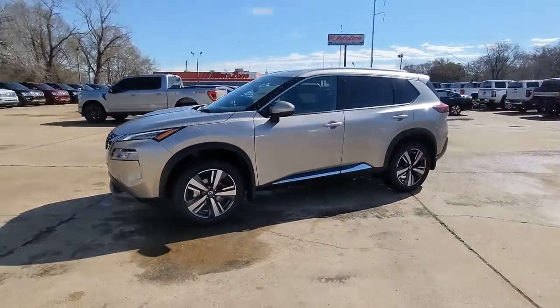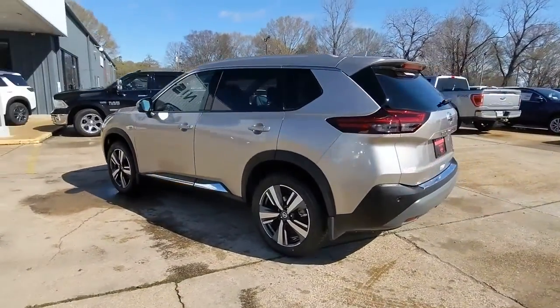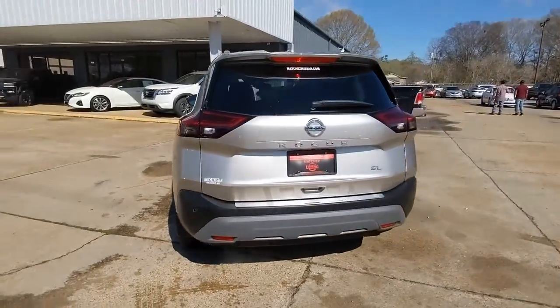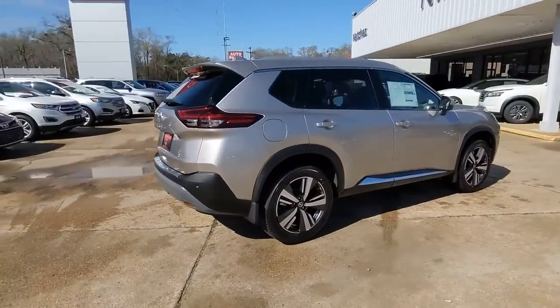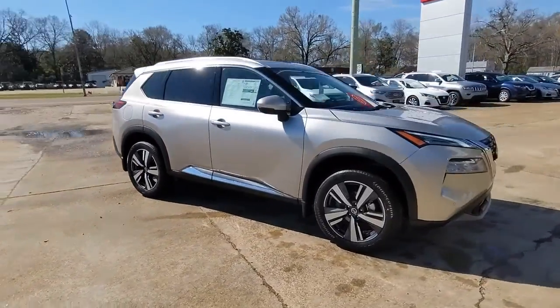Picture yourself in the 2021 Nissan Rogue. Start planning your family road trips in this comfortable, well-equipped Rogue. This clever crossover offers plenty of space and thoughtful creature comforts to keep your crew relaxed and eager for adventure.